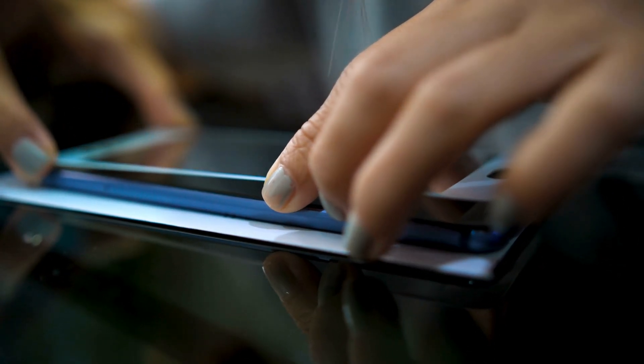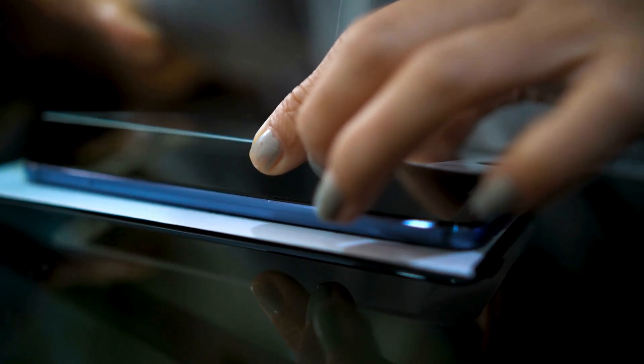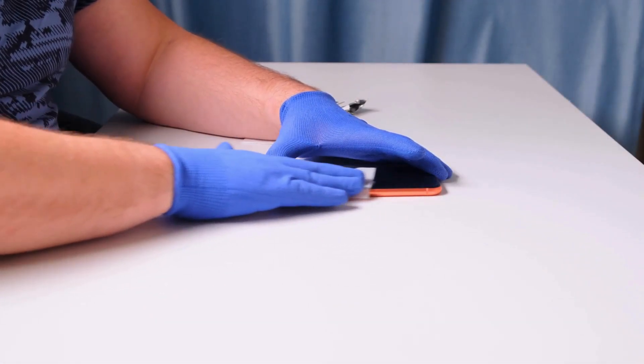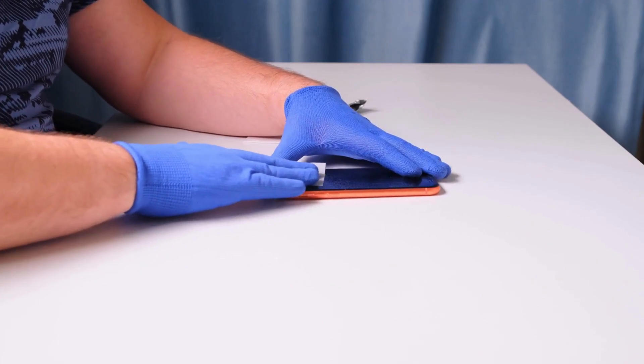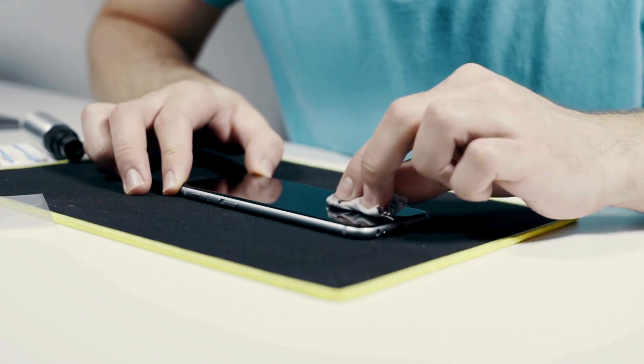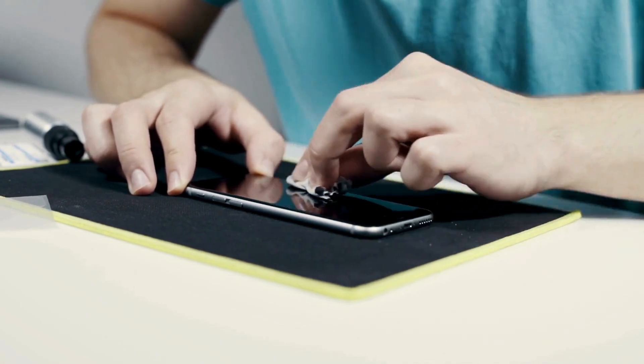To fix this, first, go ahead and remove your phone's case and screen guard. Now, clean the area on the top part of the phone near the front camera to clean the proximity sensor. This should fix any problem with the sensor and prevent your phone's screen from turning off during calls.